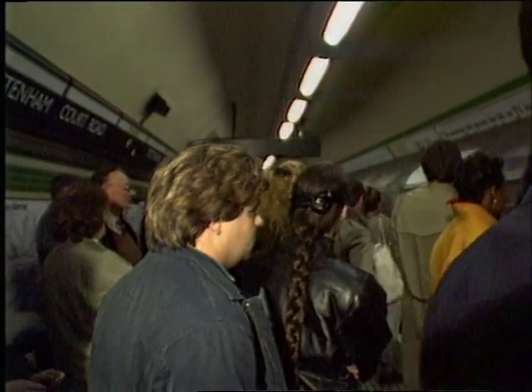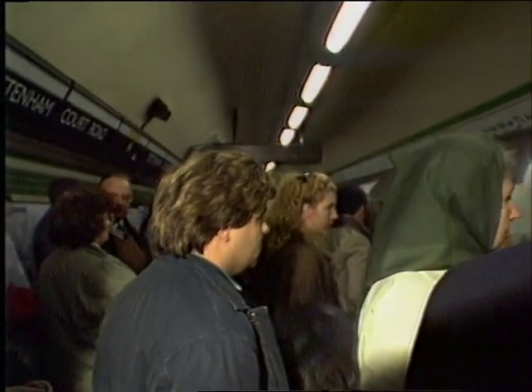London Underground insists it's doing everything possible to improve safety on the network, but reluctance to publish this report has resulted in renewed calls for an independent safety inspectorate to monitor progress.